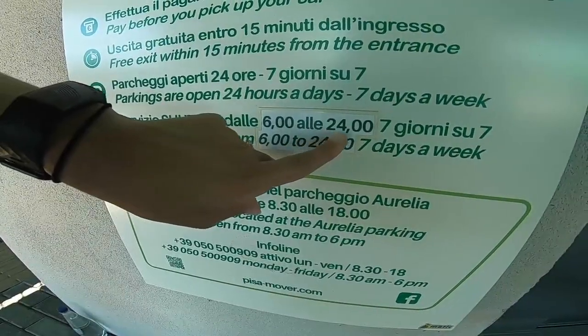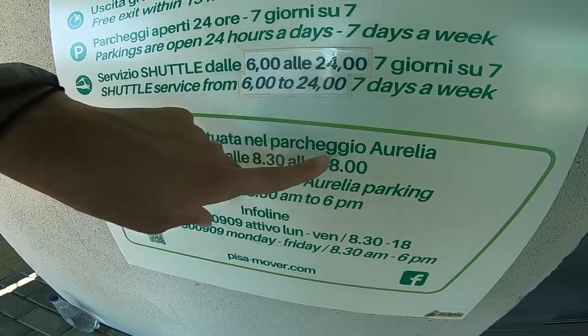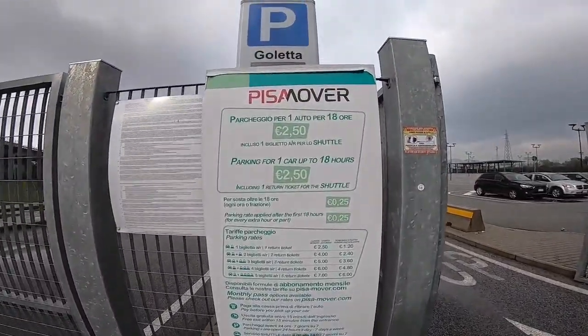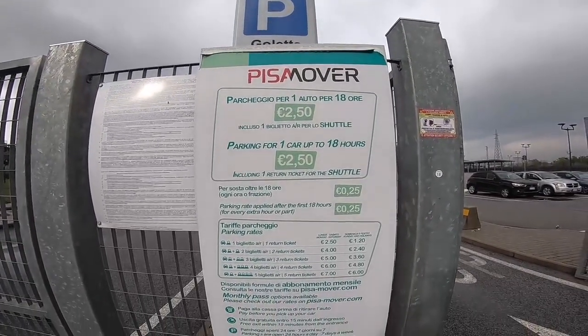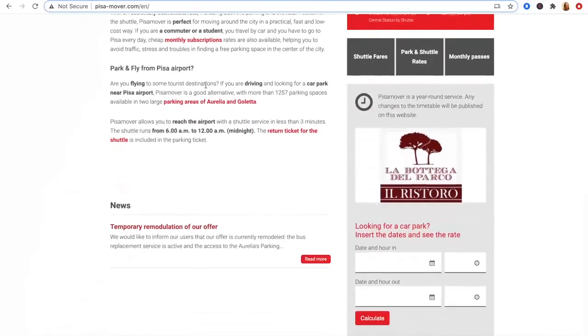It's important to note that the Pisa Mover does not run 24 hours a day, so make sure to take that into account when scheduling your travels. Parking one car for up to 18 hours is €2.50, and every hour after that 18 hours it's 25 cents. Check out the Pisa Mover website for any times, prices, and updated information.